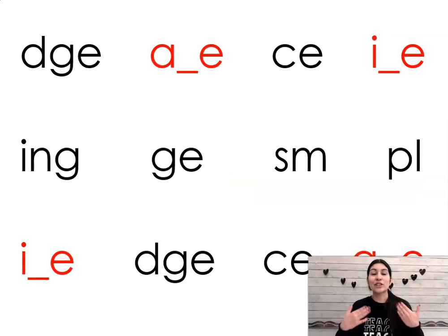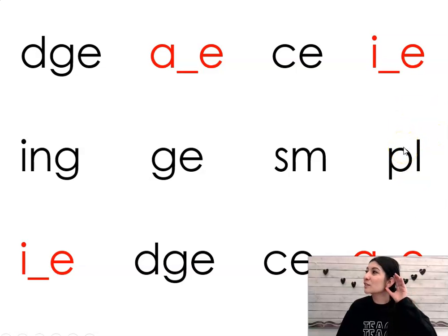All right, let's go over some sounds to make sure they're still in our head. Sound, j. Sound, a. Sound, s. Sound, i. Sound, ing. Sound, j. Sound, sm. Sound, pull. Sound, i. Sound, j. Sound, s. Good job.